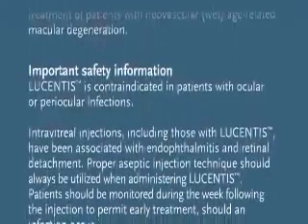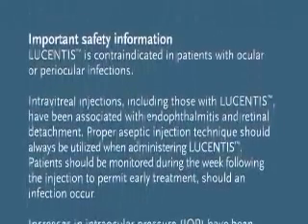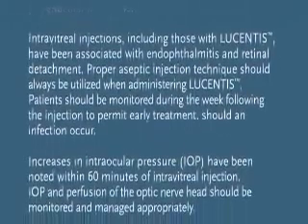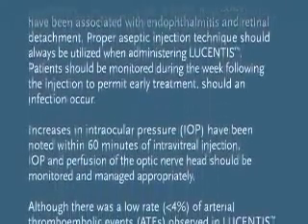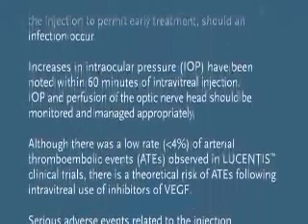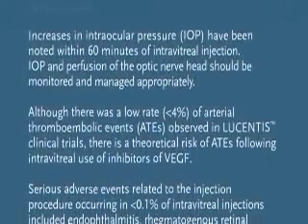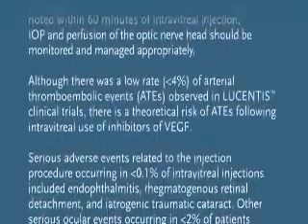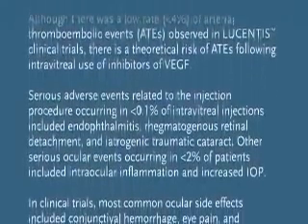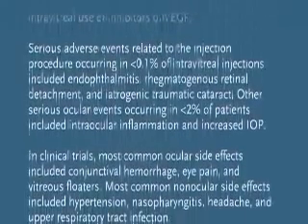Intravitreal injections, including those with Lucentis, have been associated with endophthalmitis and retinal detachment. Increases in intraocular pressure have been noted within 60 minutes of intravitreal injection. Serious adverse events included endophthalmitis and, rarely, events related to the injection procedure, such as regmatogenous retinal detachment and iatrogenic traumatic cataract.